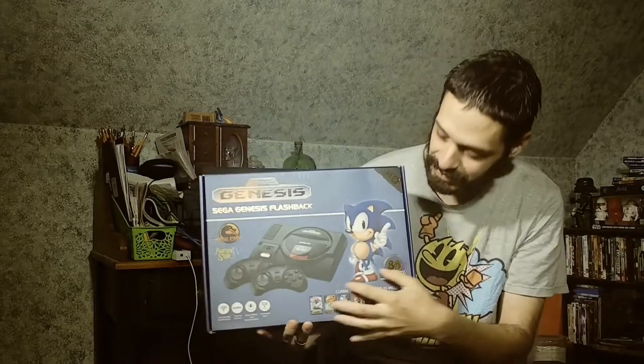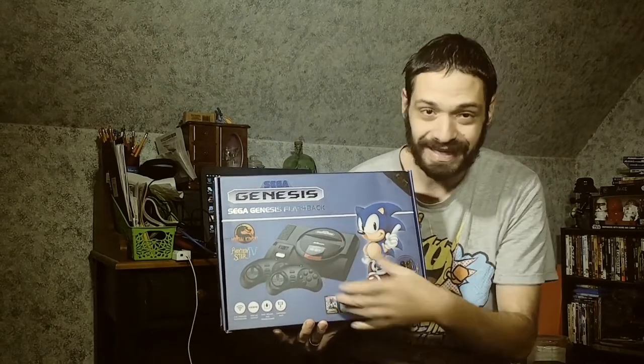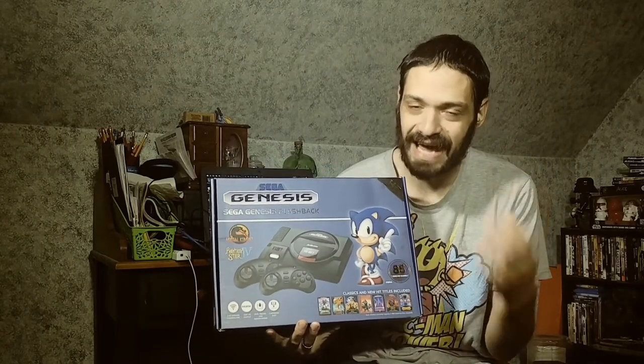We're first taking a look at the actual plug-and-play — the console, clone console, whatever you want to call it. It looks exactly like the Sega Genesis Model 1, which is exactly what gravitated me to it. It looks very cool.